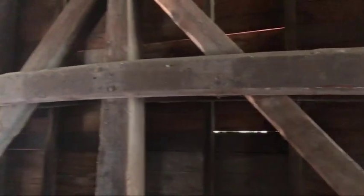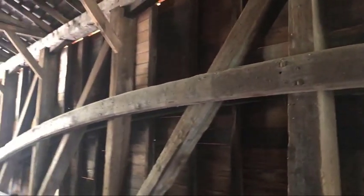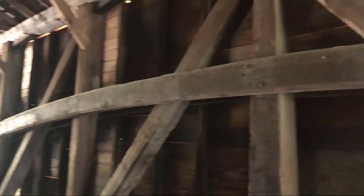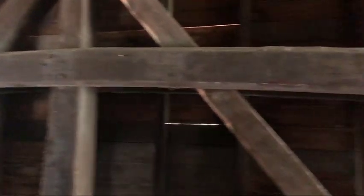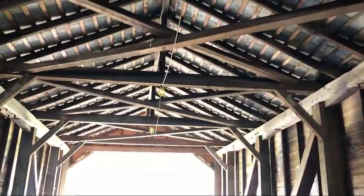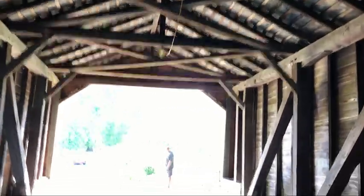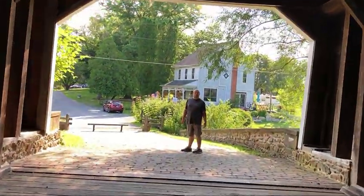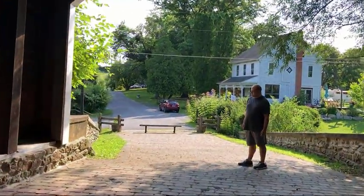Look at that arch — almost from side to side — and all the king posts along the way. They even have some lights for nighttime. I bet this is beautiful. I've gotta come back at night. This is just gorgeous.